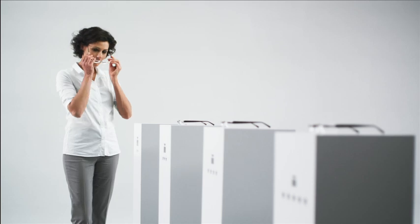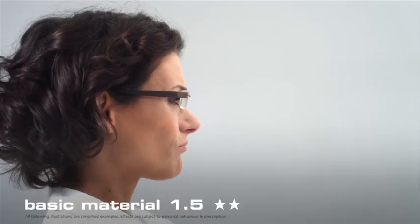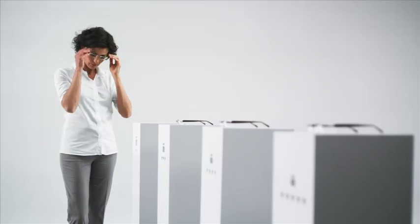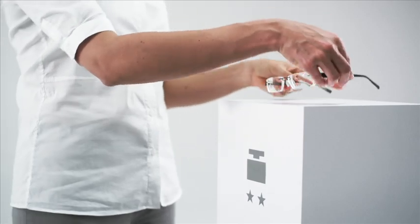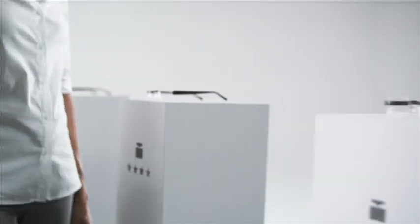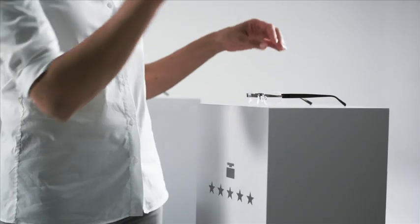Try it for yourself. Spectacle lenses made of basic material tend to be thick and heavy and press down on your nose. Not very comfortable, are they? Thanks to modern synthetic materials, it's possible to make lenses which are much thinner and a great deal lighter than lenses made of glass.